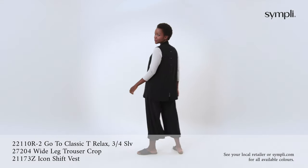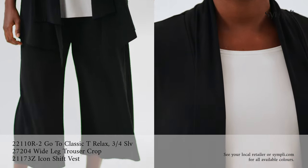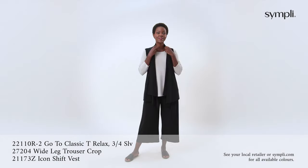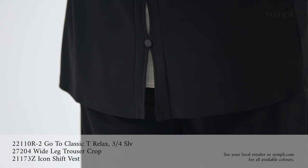The go-to classic tee relax is a staple in every woman's closet. This scoop neck with side slits and flattering round hem is paired with our wide leg trouser crop that comes with a removable tie belt and yoke waistband. Layer on an icon shift vest with its step hem and black rivet details on the back that has a peekaboo effect of the garment worn underneath.